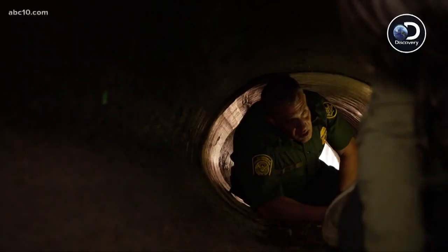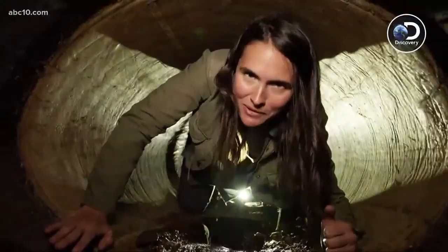Lilia Luciano giving us a firsthand account of the work that men and women are doing every day there on the border. Border Live airs every Wednesday on Discovery.